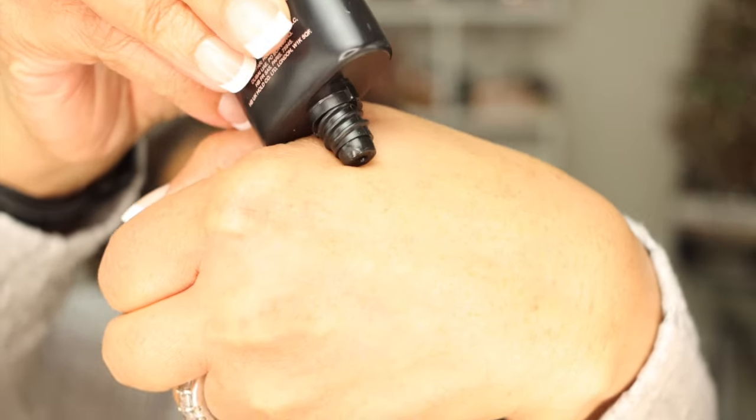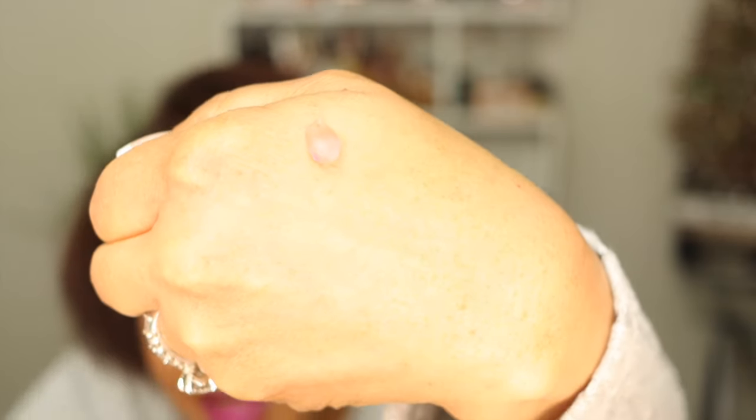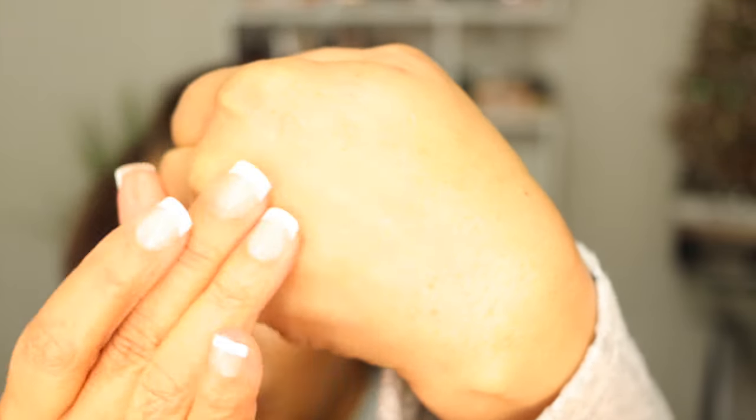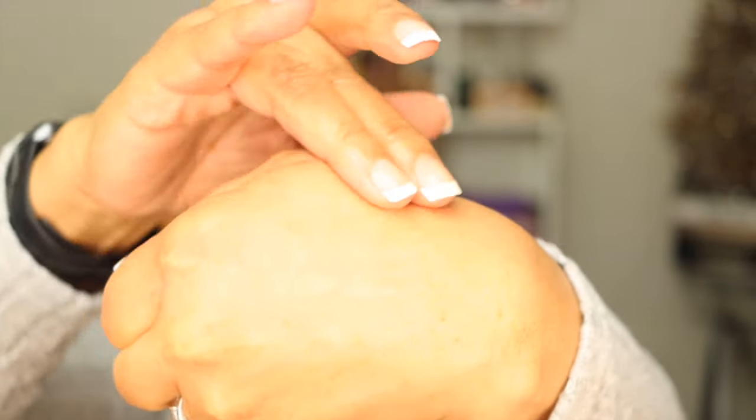The next product is a primer. I've used this for a couple of weeks now — the Huda Beauty Easy Blur Primer. I am loving this primer. It feels really great on the skin; it doesn't feel drying and it's very lightweight. It goes on pink, and it just goes on very smooth with a really nice consistency. It smooths fine lines and wrinkles and makes the surface ready for makeup. I like to show it on my hand because you can see how it just smooths the fine lines.